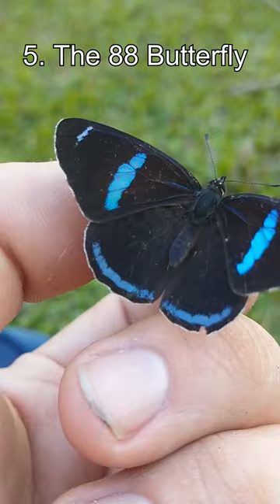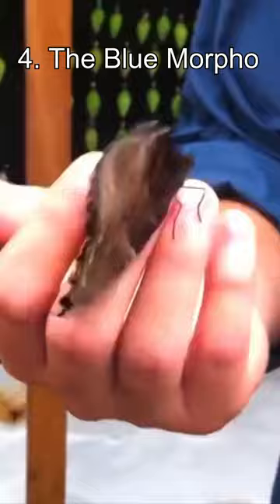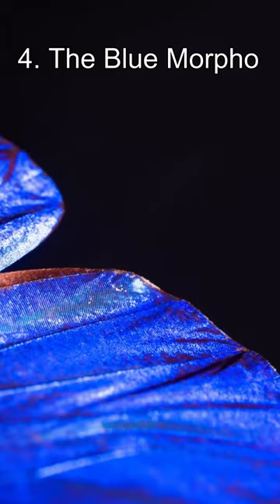Number 4: the Blue Morpho Butterfly. The Blue Morpho has wings that can measure between 5 and 8 inches long, making it one of the biggest butterflies in the world. The light-reflecting scales on the underside of their wings give them their striking, iridescent blue hue.